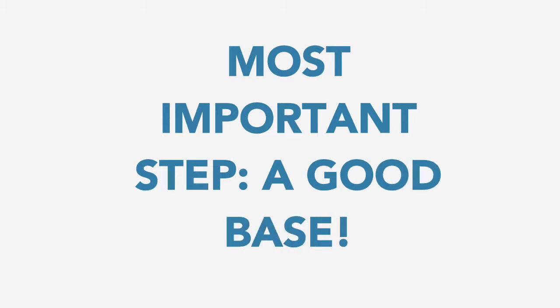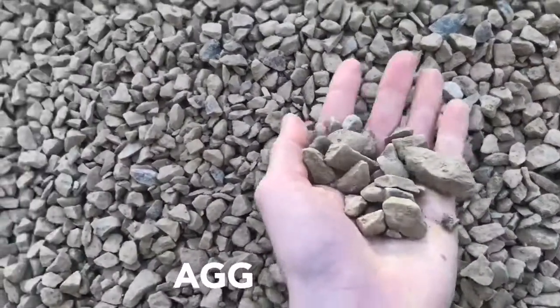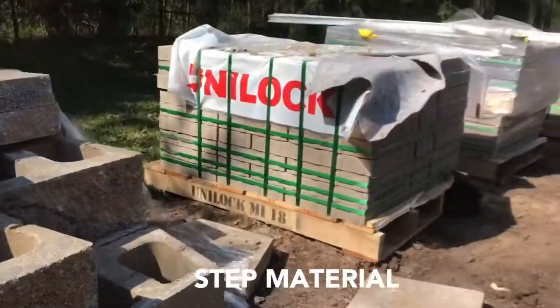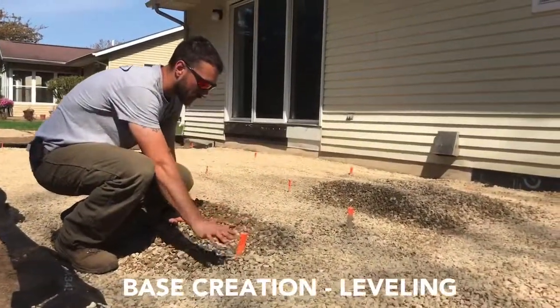Overall, there's one thing that all good steps have in common, and that is a strong and level base. Most steps require a base of crushed aggregate and a leveling that allows for the descent to be nice and easy. Asking these types of questions can help you narrow down exactly what type of steps you should have installed — so give us a call.